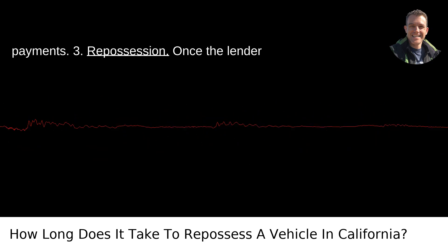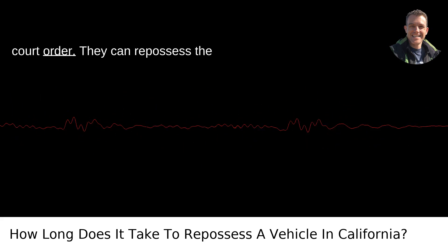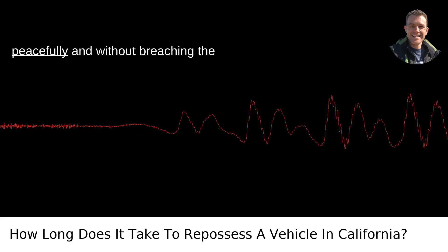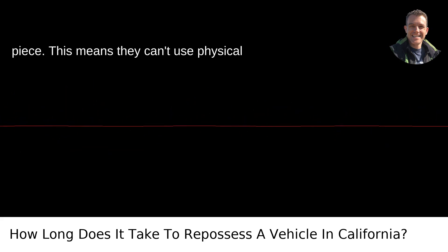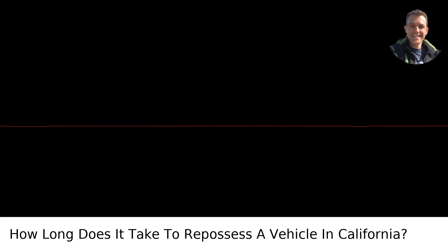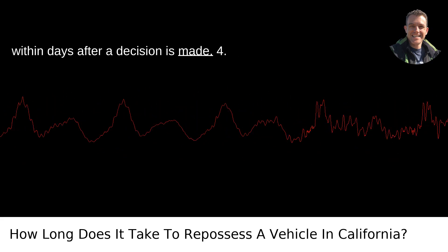Third, repossession. Once the lender decides on repossession, they don't need a court order. They can repossess the vehicle at any time, as long as it's done peacefully and without breaching the peace. This means they can't use physical force or break into your garage. Repossessions can happen quickly, often within days after a decision is made.